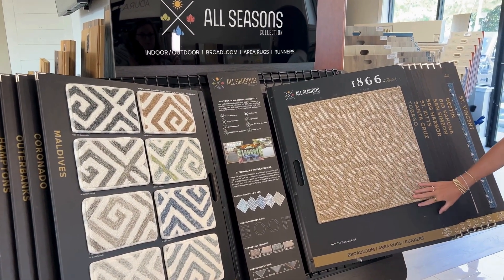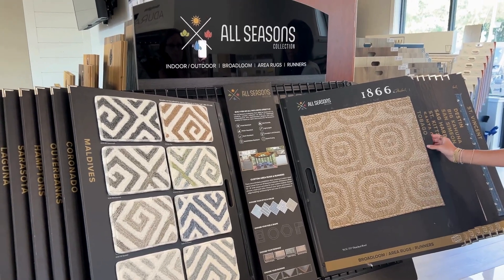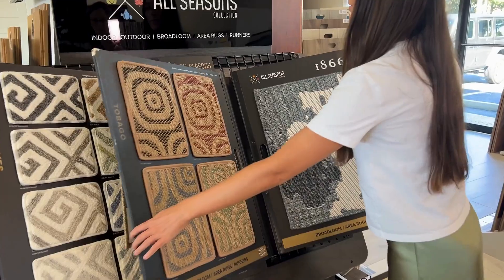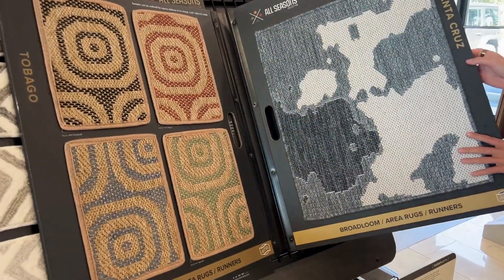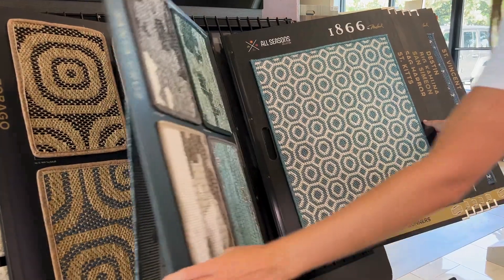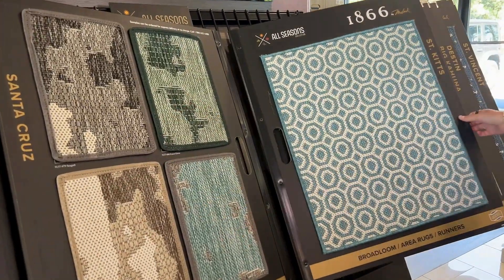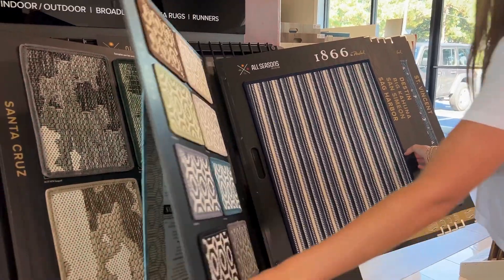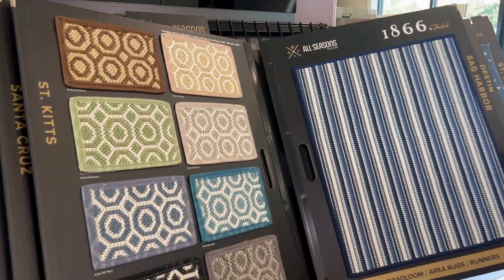They also come in custom sizes and custom colors, and we have lots of different beautiful patterns. All the different colors are on the back. Beautiful coastal colors — great colors for our area.